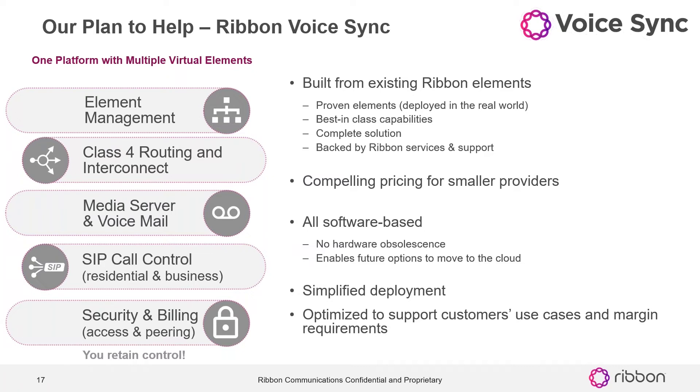With VoiceSync, we're really taking a set of components that are highly deployed within Ribbon customer networks worldwide today and bringing them together in a solution set that is optimized from an implementation and solution perspective — to kind of go in as a single solution set. There's not a lot of variables that you have to worry about or contend with as far as how to do this or that. We're trying to standardize and simplify so you can do things out of the box, building on those proven elements, allowing us to deliver in a software-only model.